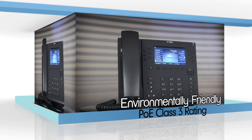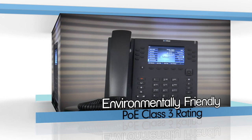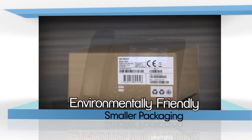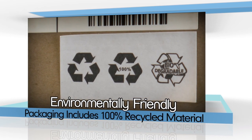The 6800i series is one of the most environmentally friendly family of SIP phones on the market, with an efficient PoE Class III rating, optional level 5 energy compliant AC adapter, and compact packaging that includes 100% recycled and biodegradable material.